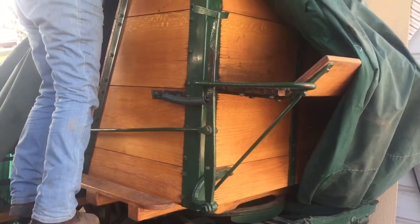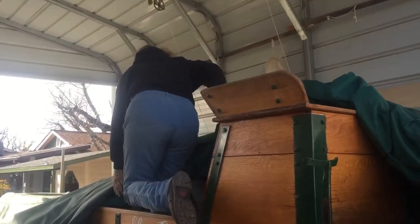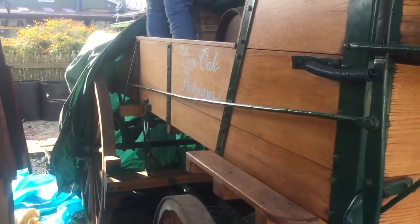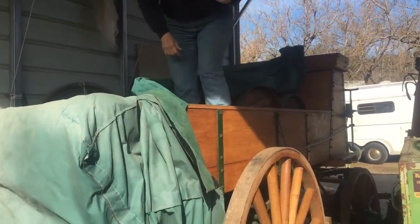We use this one for parades. This one is a bit awkward because there's no seating in it — it has the wheelbarrow thing.